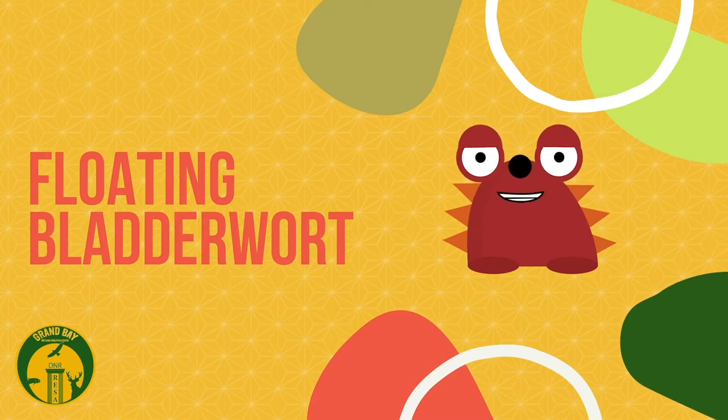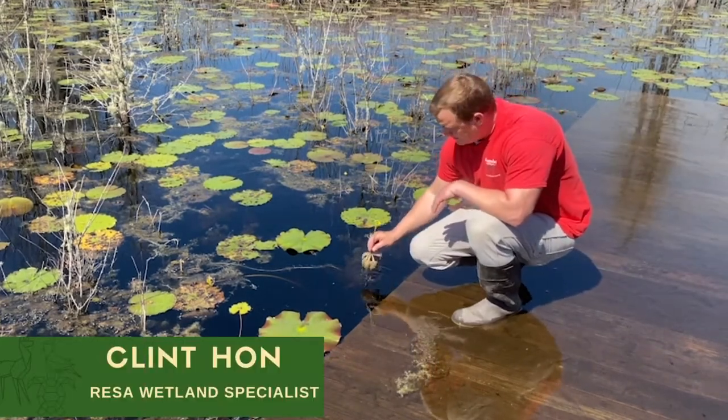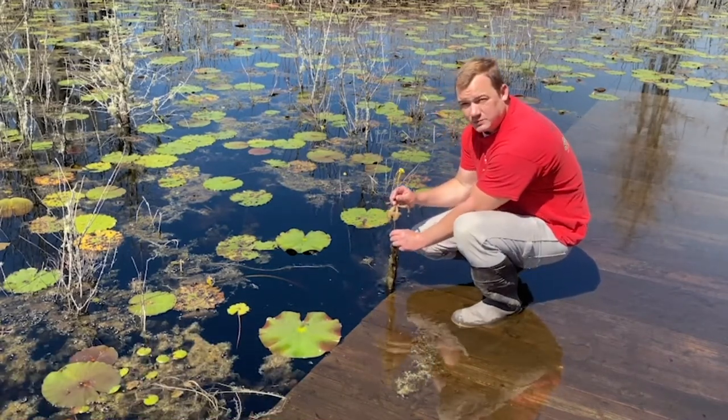Today we'll be talking about floating bladder warts. This is a really cool species of plant. When I pull it off, it's blooming right now this time of year. It only blooms for just a couple of weeks here in spring.